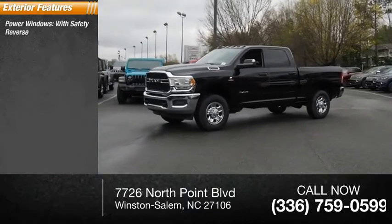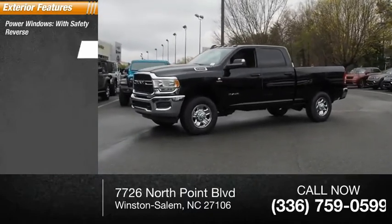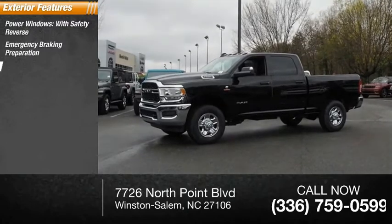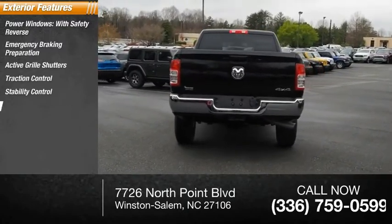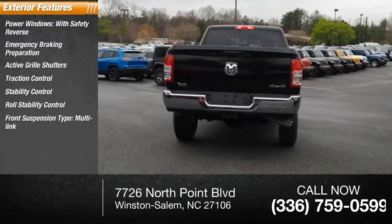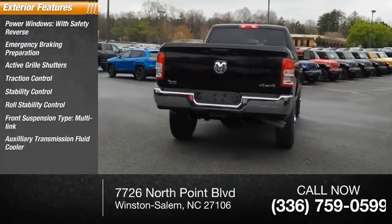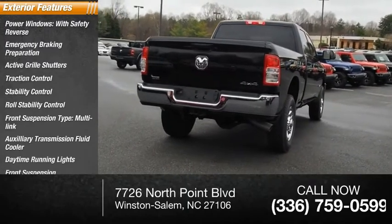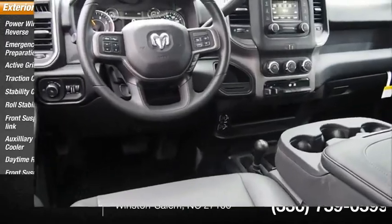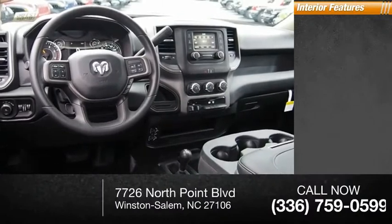Here are some of this vehicle's great options: power windows with safety reverse, emergency braking preparation, active grille shutters, traction control, stability control, roll stability control, front suspension type multi-link, auxiliary transmission fluid cooler, daytime running lights, and front suspension classification solid live axle.